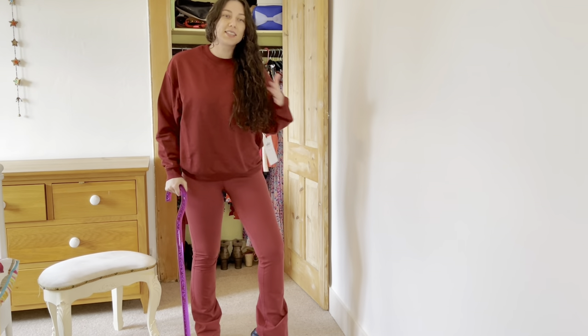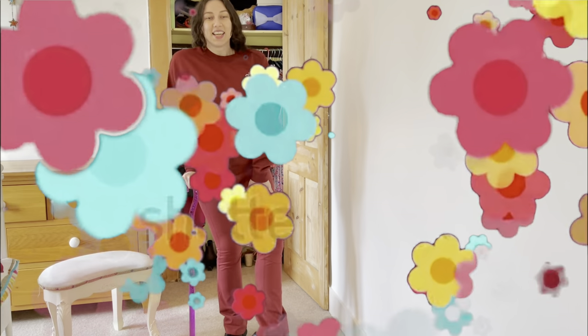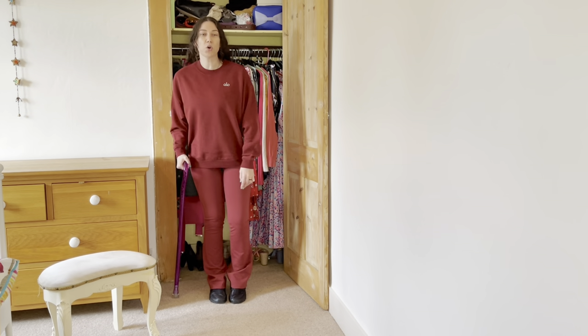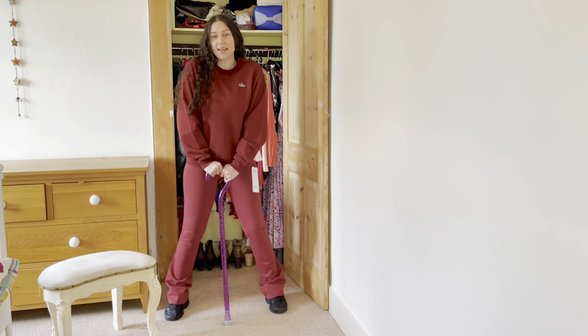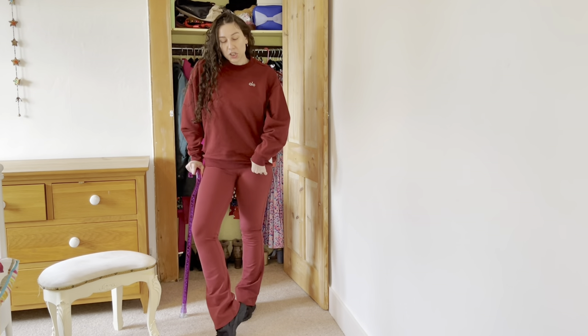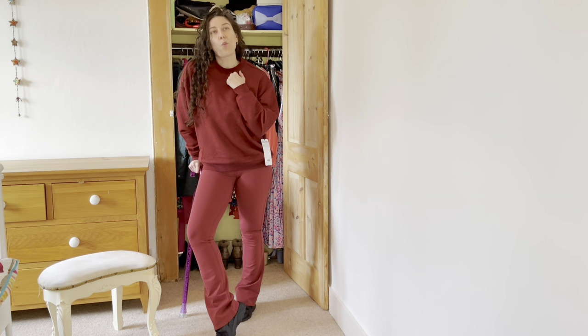Oh that is so nice — it goes perfectly! I'm feeling super 70s loving this outfit. I absolutely love it. This is such a muted-down red color but still very festive, and I'm definitely going to get a lot of wear out of it.